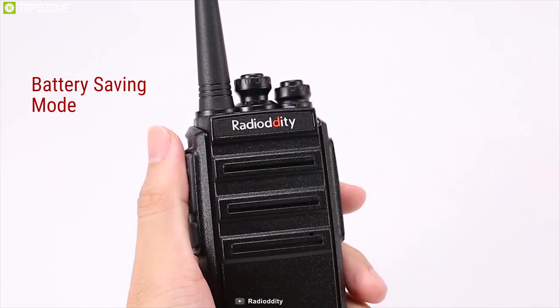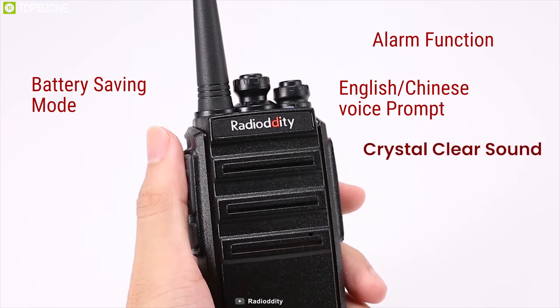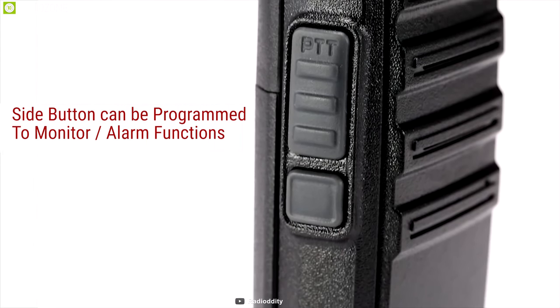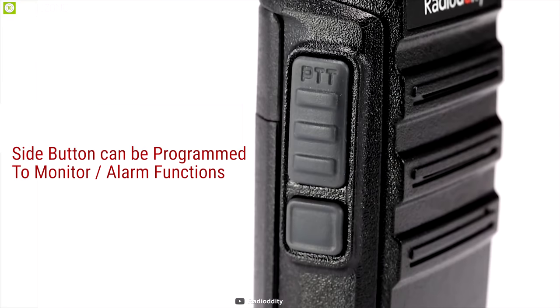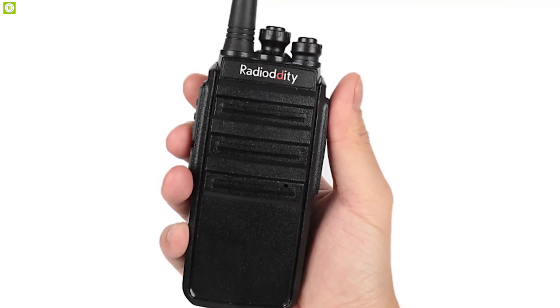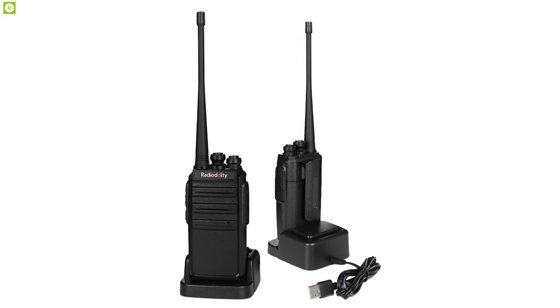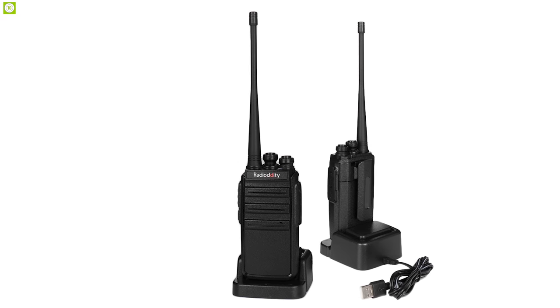Besides, they feature battery saving mode, alarm function, English-Chinese voice prompt, and USB desktop rapid charger. Each one has a side button under the PTT key which can be programmed to monitor or alarm functions. You can customize your GA2 to meet your needs; however, this customization is only CPS software programmable.